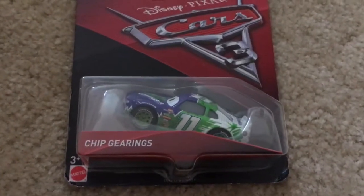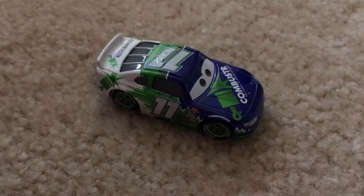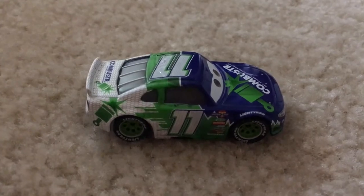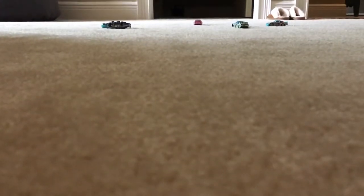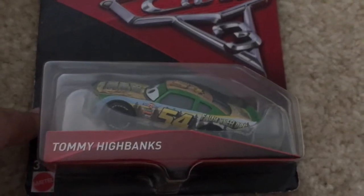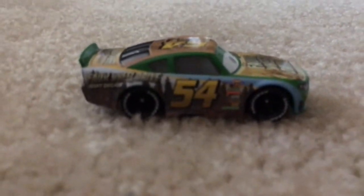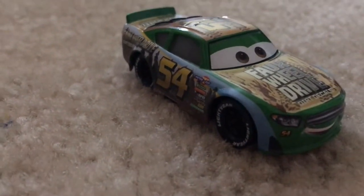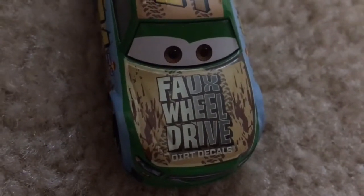Next up we're opening Chip Gearings. He's the color blue, green, and white. He's number 11 and it says 'Combustor' on the hood. Next we have Tommy Highbanks — he's my favorite racer. He looks really cool. He's number 54 and it says 'Fox Wheel Drive' on it.